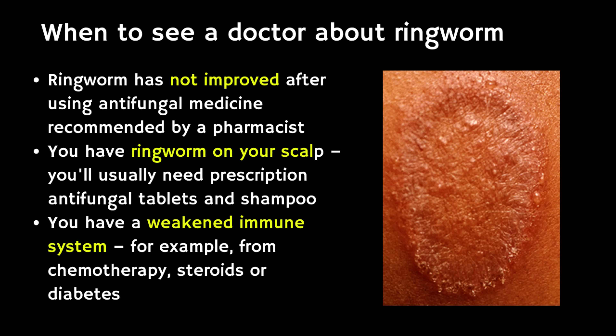There are some cases when you might want to consider seeing your doctor: if ringworm hasn't improved despite using the antifungal medicine recommended by a pharmacist; if you've got ringworm on your scalp, as you'll usually need a prescription antifungal tablet and shampoo which can only be given by a doctor here in the UK; or if you've got a weakened immune system, for example from chemotherapy, steroids or diabetes.